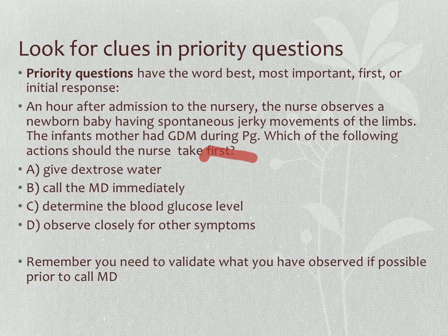You probably visualized a newborn having seizures. You remember that babies of mothers with gestational diabetes are at risk for seizing. Would you give dextrose blindly without knowing the blood sugar? Would you call the MD — and what would you tell them? Or would you determine the blood glucose level to assess and verify what you've witnessed? You'd probably determine the blood glucose level first, to verify that the patient was actually seizing.